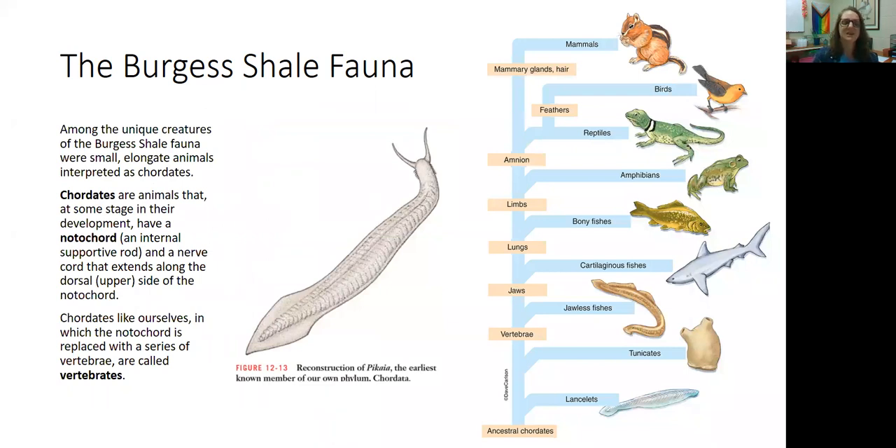One other really important type of animal found in the Burgess Shale is chordates. Chordates are animals that at some stage in their development have a notochord — an internal supportive rod, kind of like our spine — and a nerve chord that extends along the dorsal side of that notochord. Chordates like ourselves, in which the notochord is replaced by a series of hard vertebrae, are called vertebrates. The chordates that evolved in the Cambrian looked a lot like a worm — not the chordates we normally think of today, but the first chordates did evolve at this time.